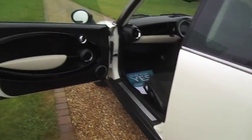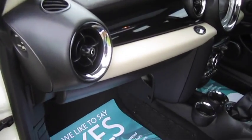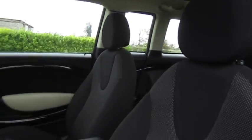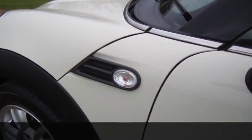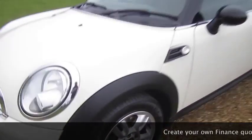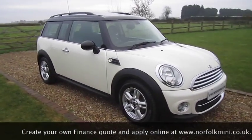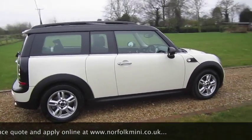Tires on the car are all good with between five and six millimetres of tread. It's got the Mini carpet mats and clear indicator lenses. The car has recently had new brakes fitted all around and has a superb full documented Mini service history. It is just a one-owner car.